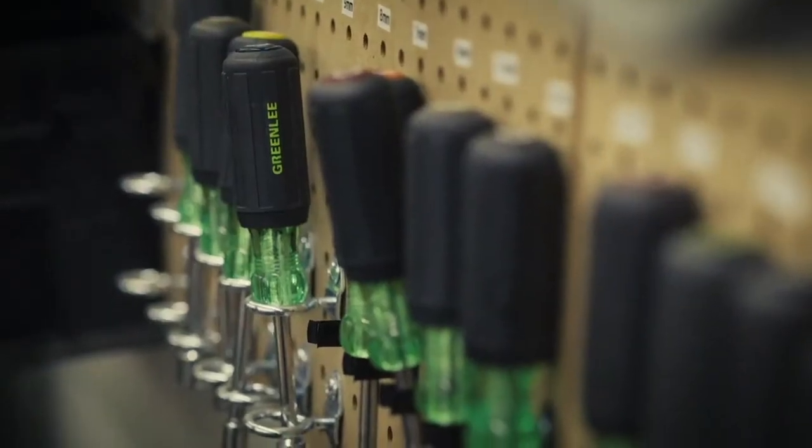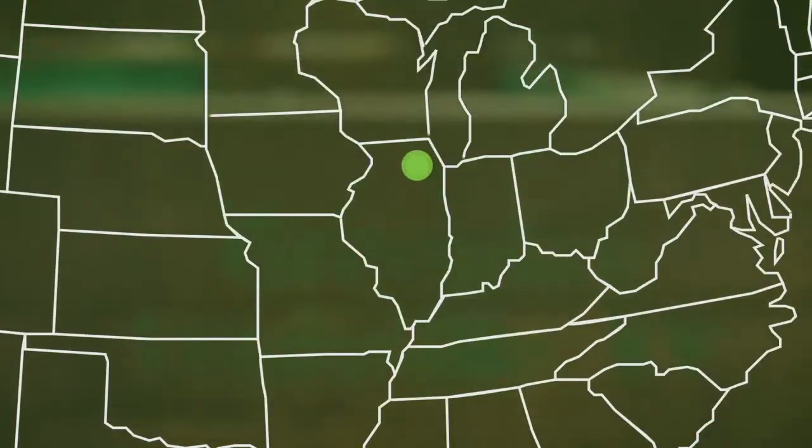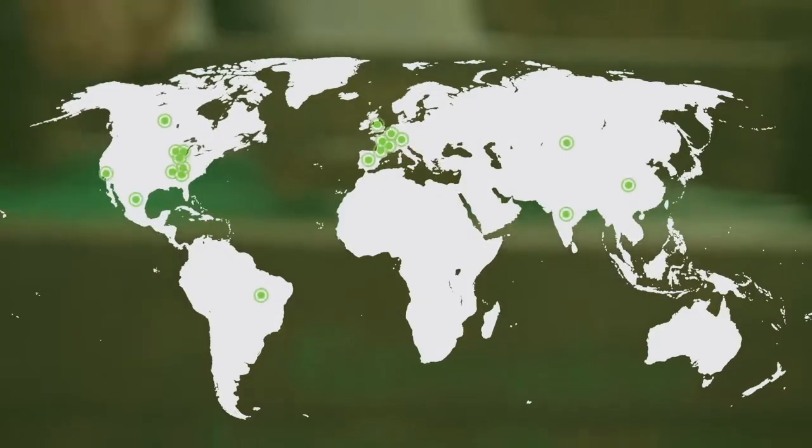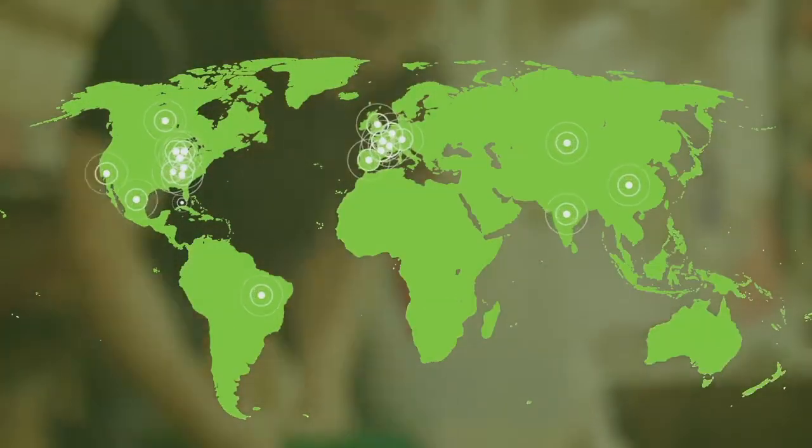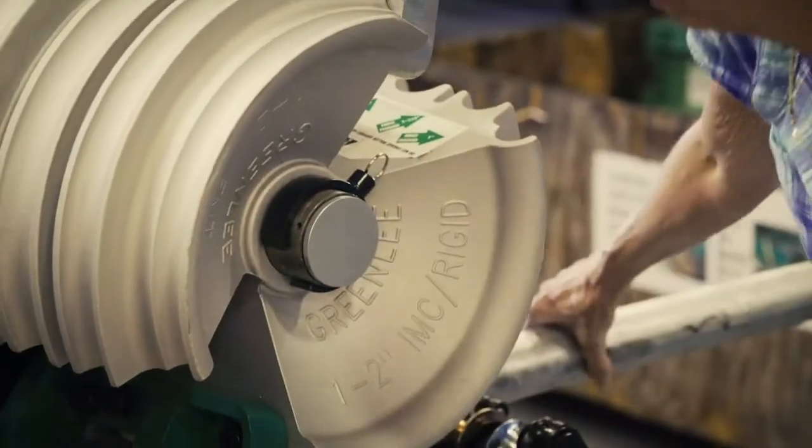While Greenlee is still headquartered in Rockford, Illinois, we offer facilities and service centers across North and South America, Europe, and Asia. Just as our capabilities grow, so does our worldwide footprint.